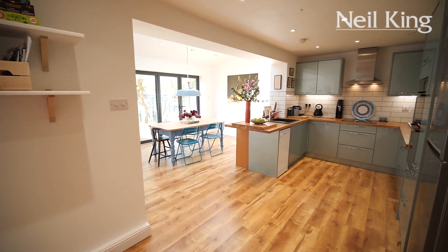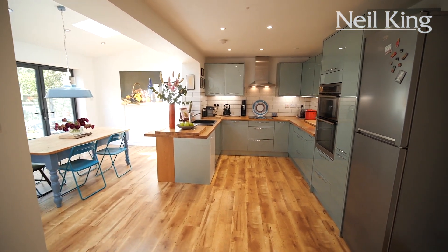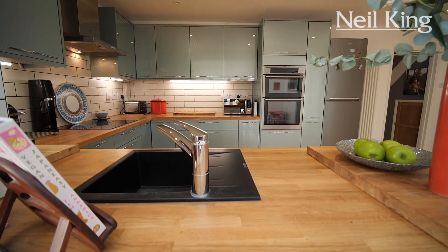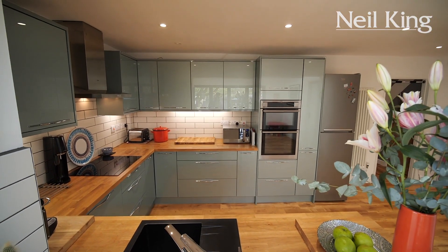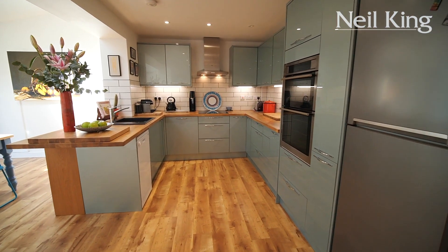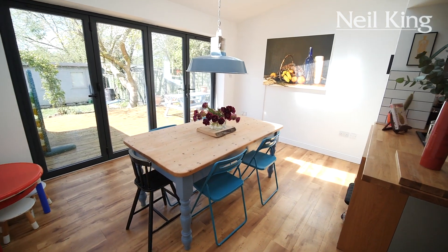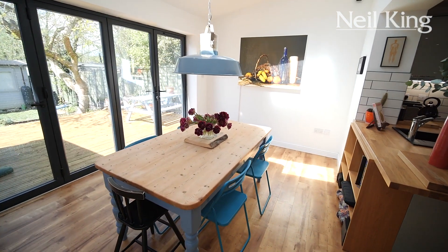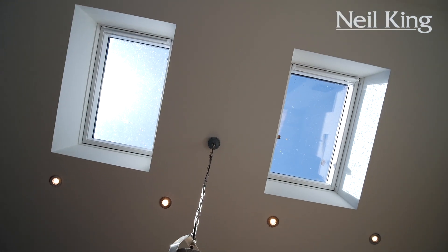This is a huge open plan kitchen breakfast room and certainly has the wow factor. The kitchen is fully fitted with lovely wooden work surfaces. I like the dark inset sink. You've got ample space to work here, and this is a great entertaining space which overlooks the dining area with those lovely bi-fold doors — and just look up at those oversized matching velux windows.